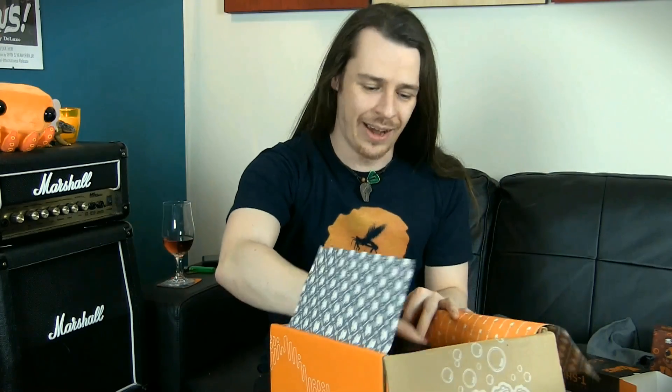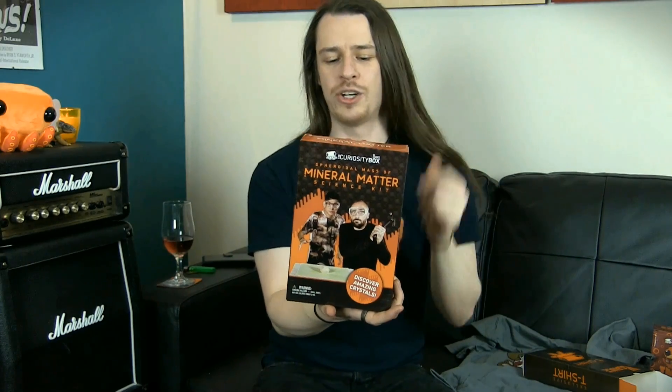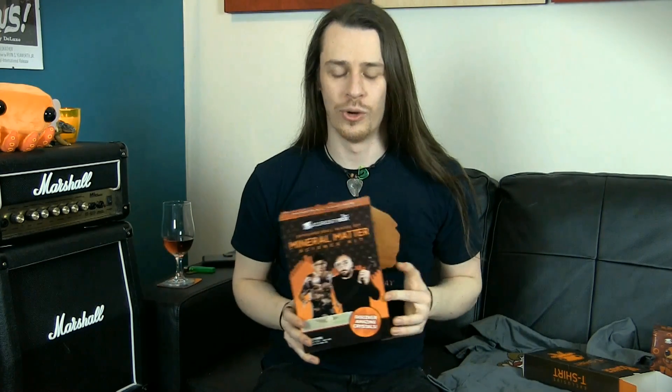And finally we get on to the last item in our box: the Spheroidal Mass of Mineral Matter Science Kit. This is two real geodes to smash open and discover amazing crystals. You're talking to a guy whose bedroom is kitted out with fossils and geodes, so I am uber excited. We've got two premium quality geodes, safety glasses, an information guide, and a display stand. We're going to get two big rocks in here, smash them open, and find out the crystal structure inside.